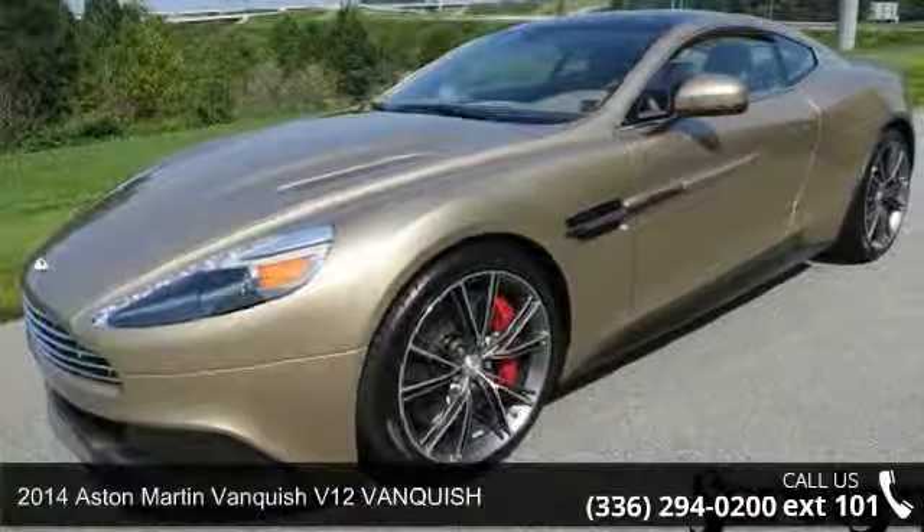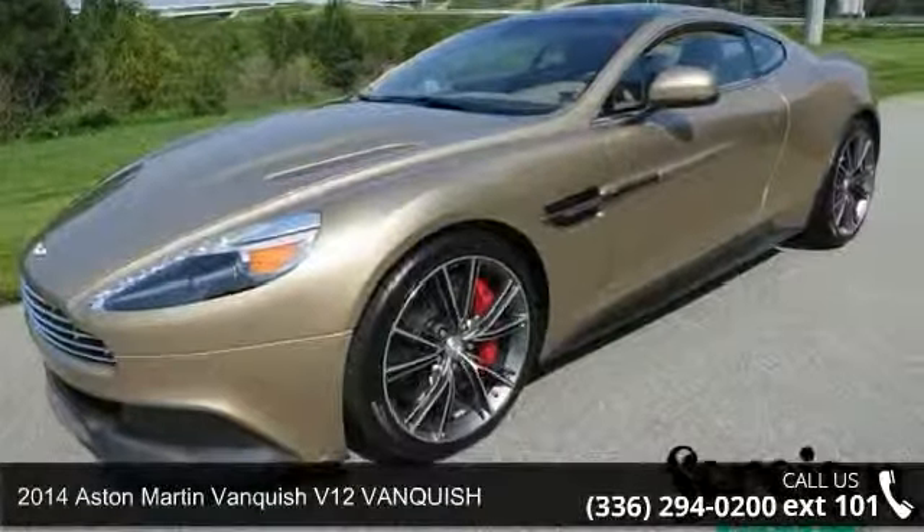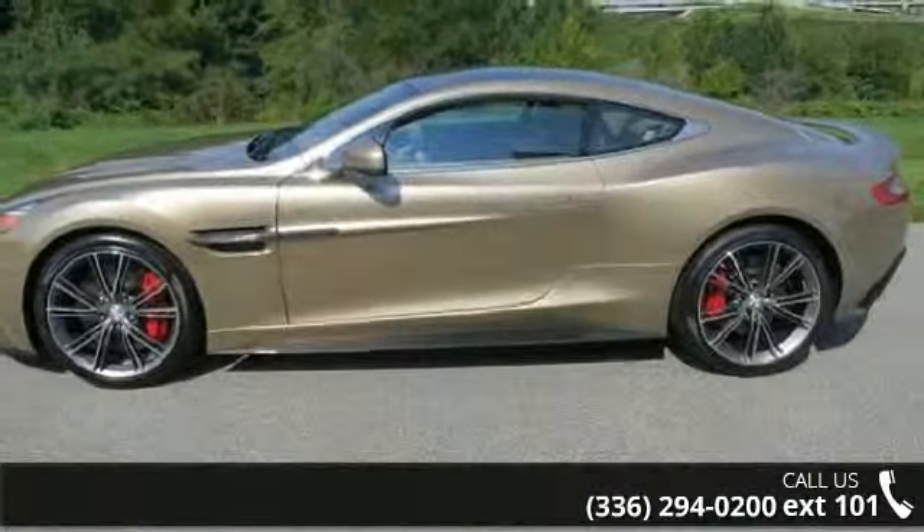Imagine yourself in this 2014 Aston Martin Vanquish. If you are looking for a first-class ride, you have found it.